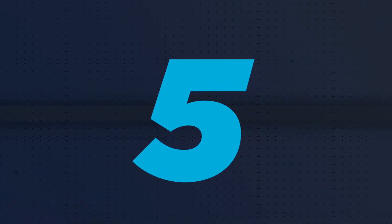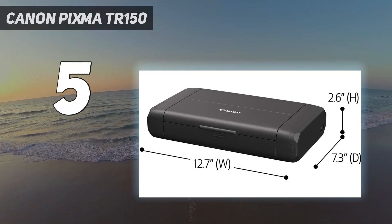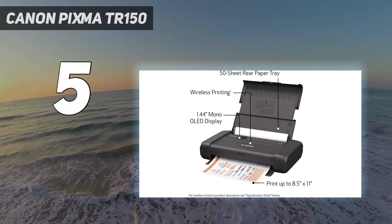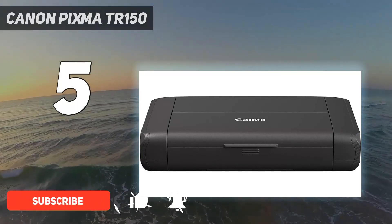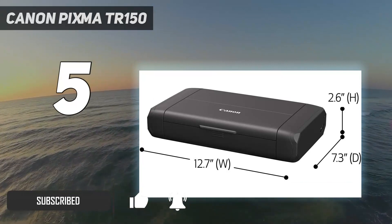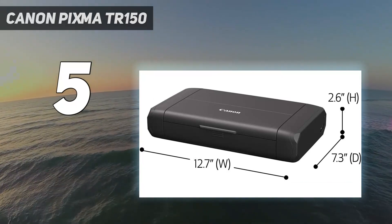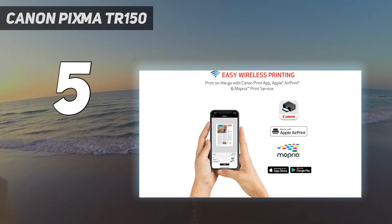Starting at number 5: the Canon PIXMA TR150. The Canon PIXMA TR150 Wireless Portable Printer is one of the most portable and most capable inkjet printers available. Just 4.5 pounds without its optional battery, or 5.1 pounds with it, it's smaller and lighter than its closest competition, and it delivers equal or better performance.